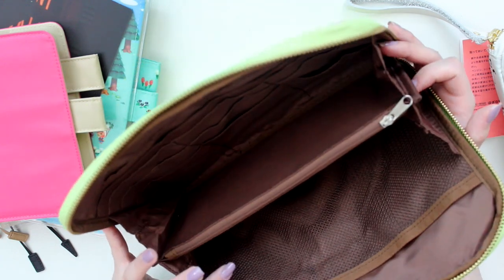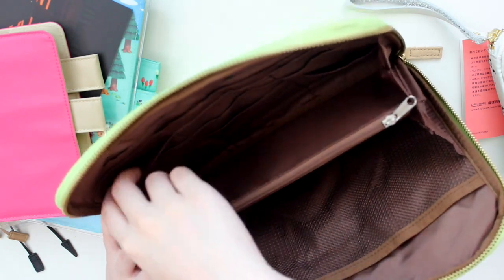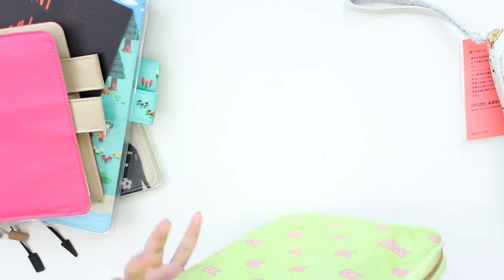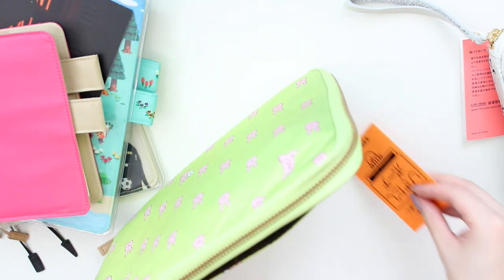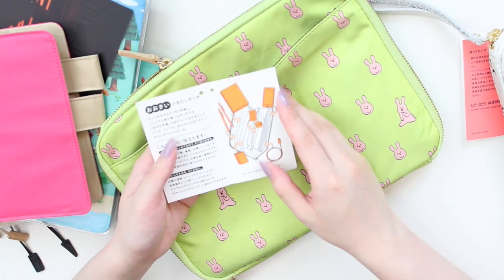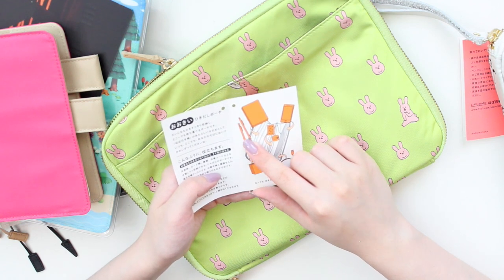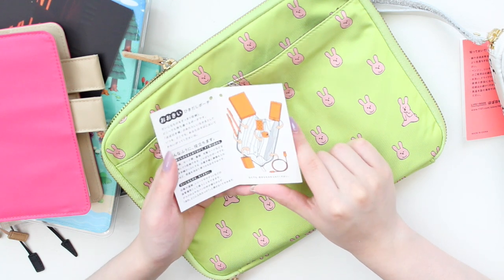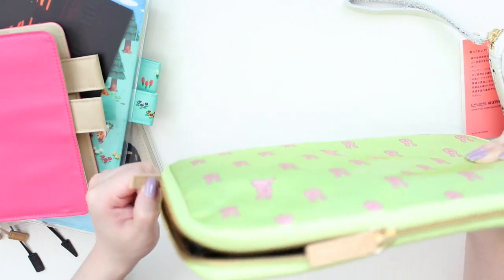I'm probably going to use this as a journaling pouch alongside my Delfonics, so I can put all of my date covers, little scraps of paper, ephemera, die cuts, and stuff like that. What I really like about this drawer pouch is that it can expand a little bit because it's made out of fabric. There is also a large pocket in the back, lined with the brown. The included card shows usage examples: business cards, notepad paper, medication, ointments, cell phones, cords, pens, and pencils. I definitely recommend checking the usage examples on their website as well.